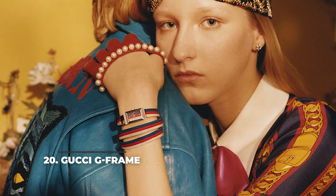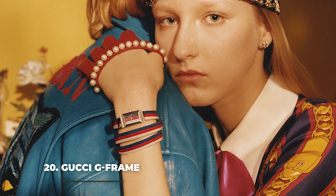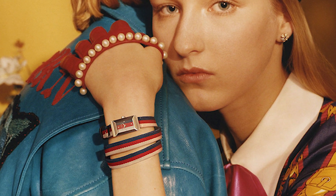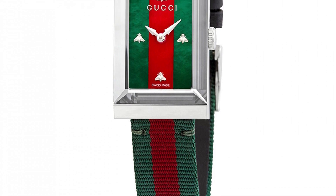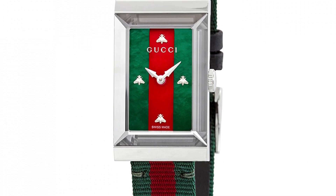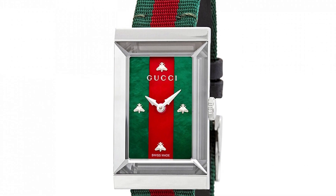At number 20 we are starting with the Gucci G-Frame. As one of women's most beloved brands in the fashion industry, Gucci couldn't have stayed aside when it comes to watches for women. This is why they've created the G-Frame, a simple yet stylish watch. Featuring a brightly coloured canvas strap and a pearl dial that continues the same green and red colour scheme of the strap, it will make the watch stand out anywhere. The piece is Swiss made, so you can expect quality craftsmanship and longevity rising up to Gucci's fame.